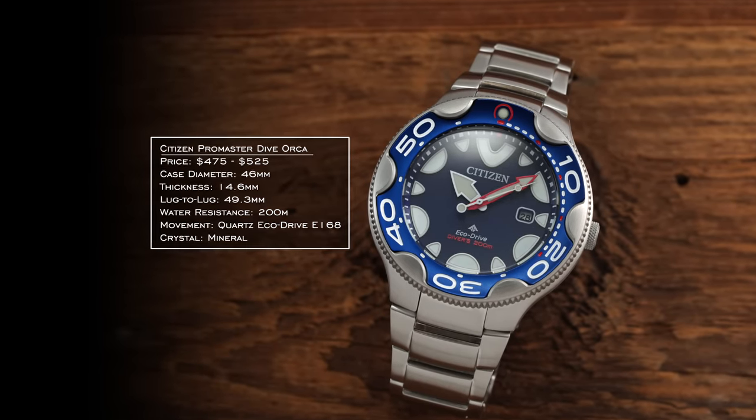The ProMaster Diver Retrozilla continues the funky dive watch theme. It's really known for its case architecture — a square bolstered case with a silhouette as funky as you'll ever come across. The case looks like a square that didn't quite finish the job. It's 13 millimeters thick, runs an EcoDrive caliber, is ISO compliant, and is lightweight thanks to super titanium with DLC coating.